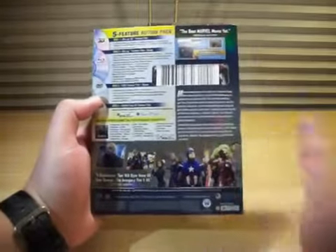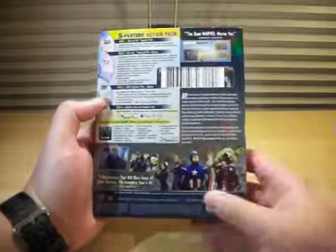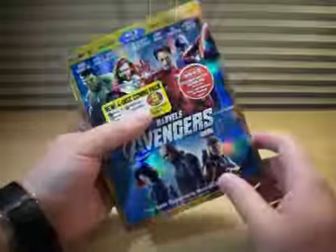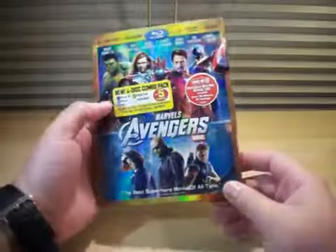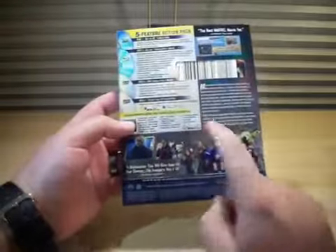I'm going to skip the back description — pretty much everyone has probably seen this movie already. And by the way, this is not the lenticular version of the slip case, but I still like this version as well — the Target exclusive version. It's really nice.